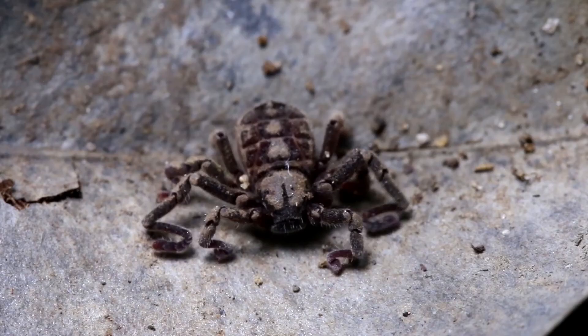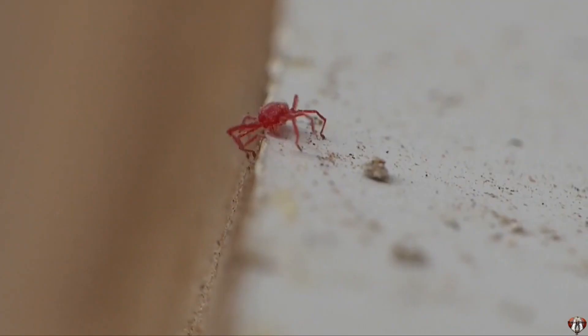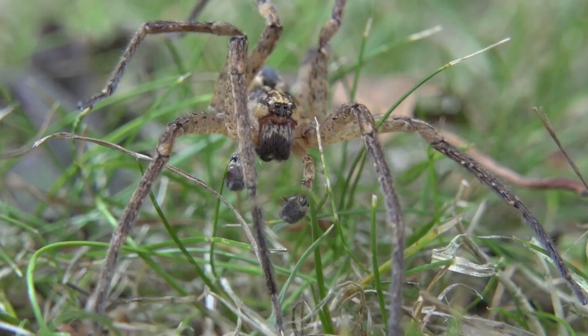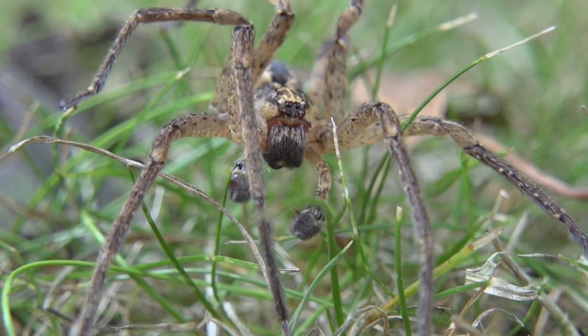They should have four pairs of legs, which are attached to the cephalothorax. However, immature arachnids may not have four pairs of legs, such as mites. Arachnids are known to make use of simple eyes called ocelli. Most can detect light or its absence, but don't see detailed images.